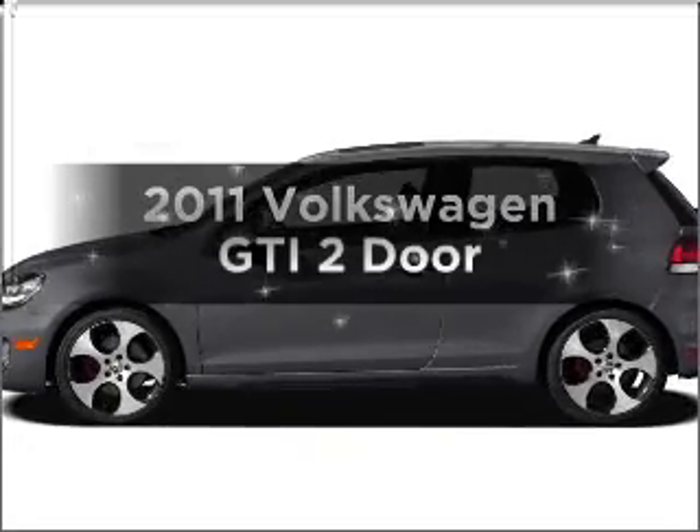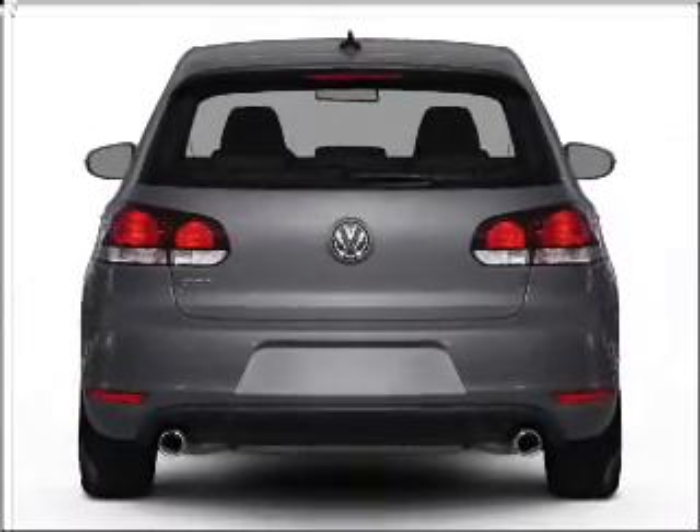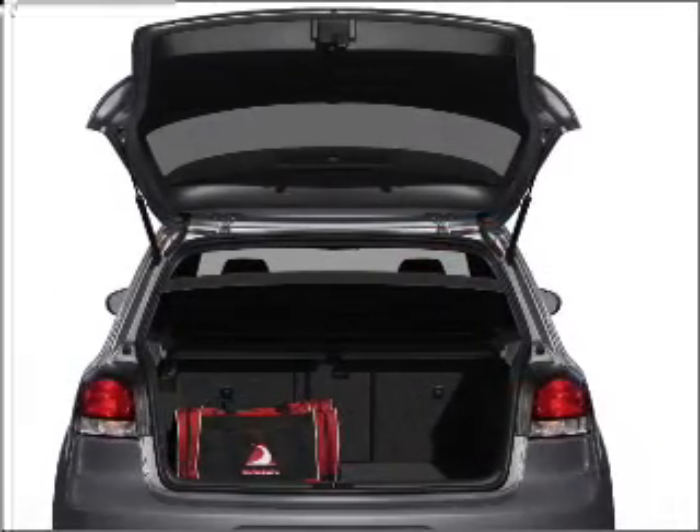Imagine yourself in this 2011 Volkswagen GTI. This is the set of wheels you've been looking for, with an efficient 4-cylinder engine connected to a manual transmission that will keep you in touch with your vehicle.